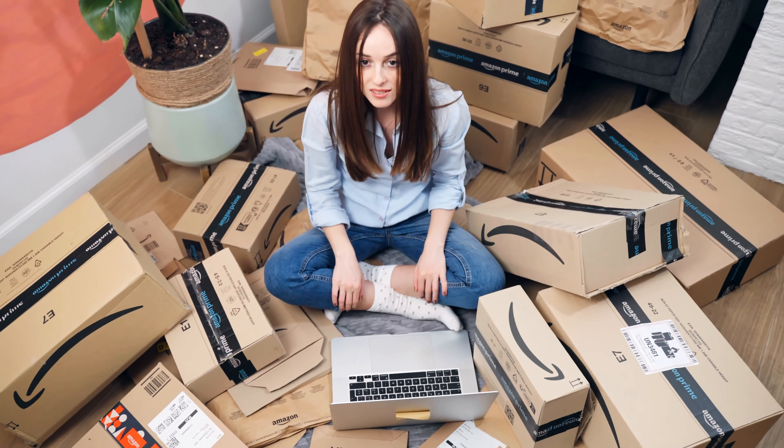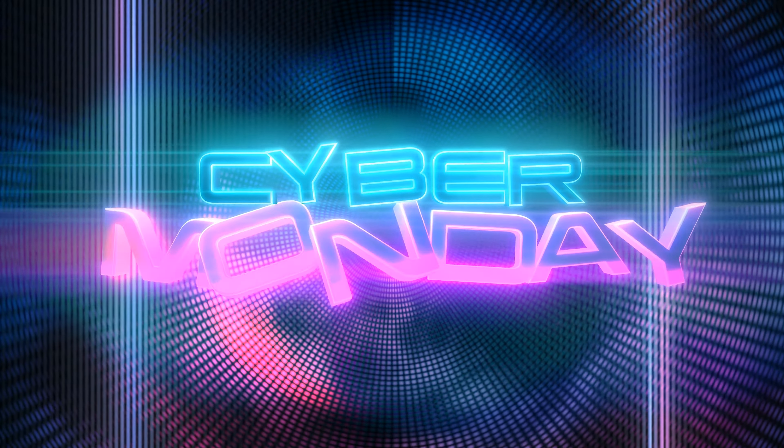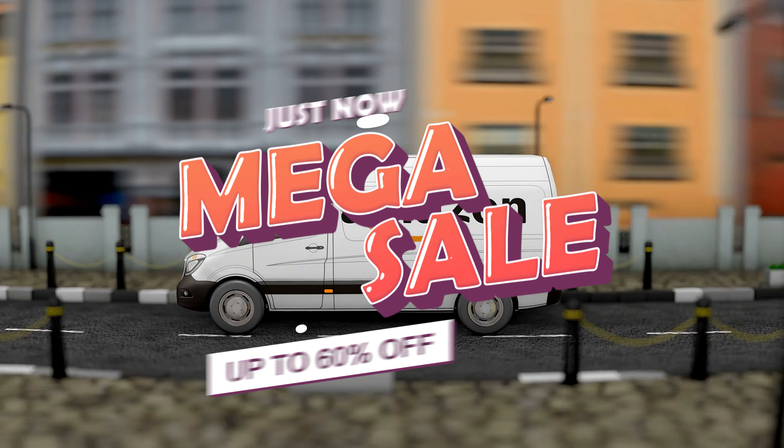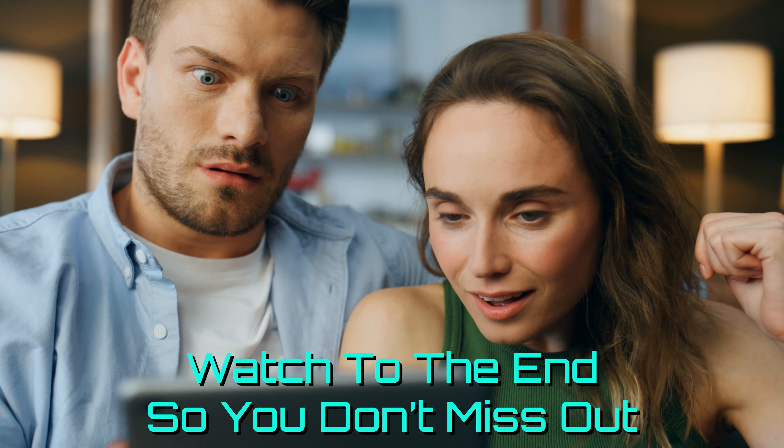It's finally November and it's time to start saving with the best savings event of the year — Black Friday and Cyber Monday. This month we'll be covering massive deals from Amazon that we think will blow your mind. These deals will end any time and only while supplies last, so make sure you watch to the end to see all 25 of these insane deals.